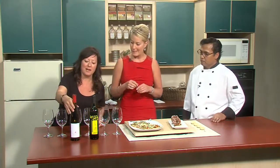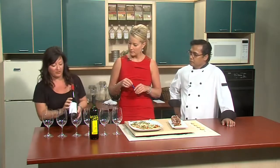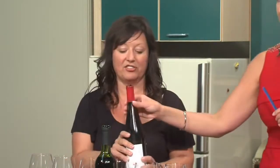Today we're going to have the Dirty Laundry Gewurztraminer. They have three Gewurztraminer and this one is kind of in the middle of the road in sweetness — it's a zero one. Gewurztraminers, because they're spicy and aromatic, go perfect with a curry dish. The spiciness of the wine matches well with the spiciness of the dish.